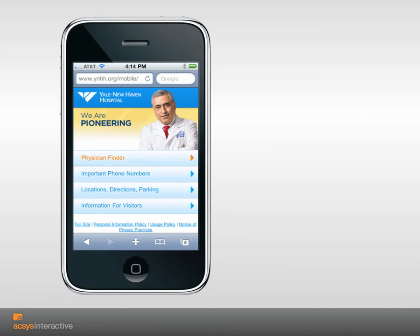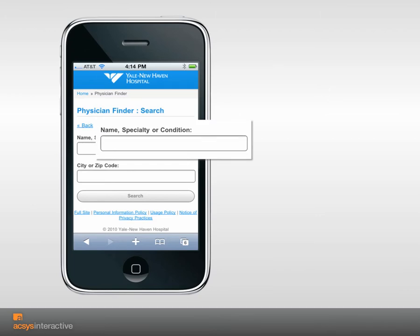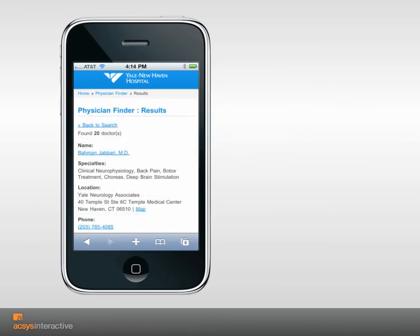Prospective patients want to access information when they need it, at their convenience. Yale New Haven Hospital's mobile-enabled physician finder is filling these patient needs. By simply entering a medical condition or ailment, the prospective patient instantly receives a listing of Yale New Haven Hospital doctors who can provide care.